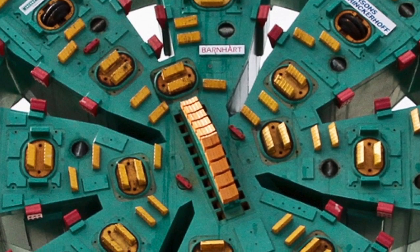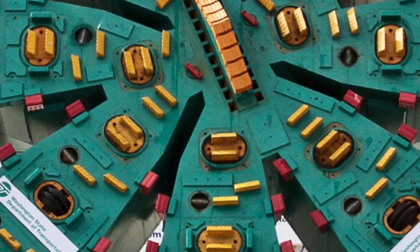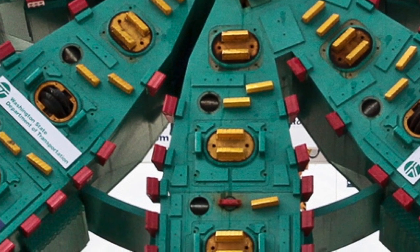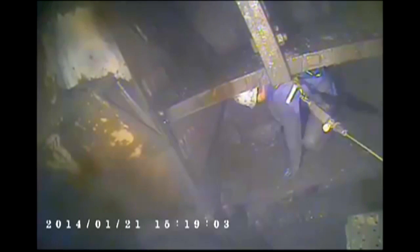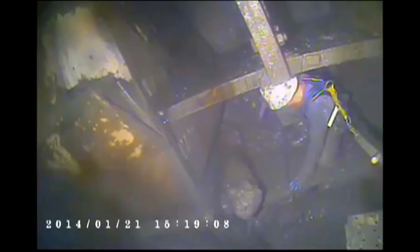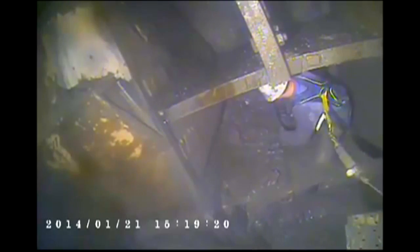We believe that there was pretty significant damage to the cutting tools. If the cutting tools are damaged or severely worn, then you're really just pushing like a flat plate up against the soil — you're relying on the pressure of the machine to have that material flow through the openings in an extruded fashion. That makes clogging of those openings much more likely than if you have the cutting tools on the face of the cutter head cutting the soil as the machine is designed to do.